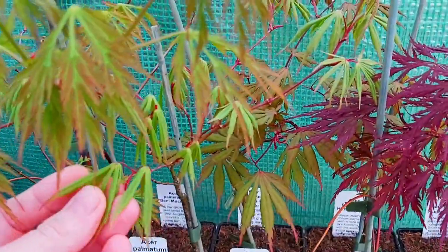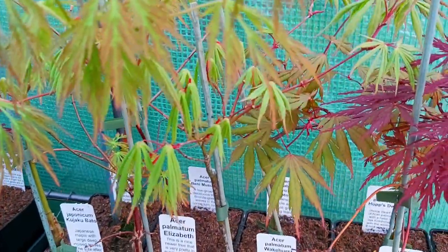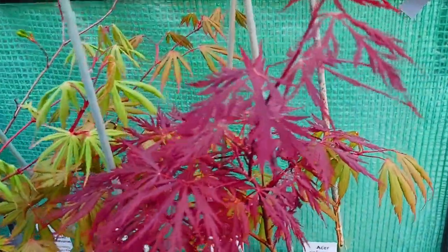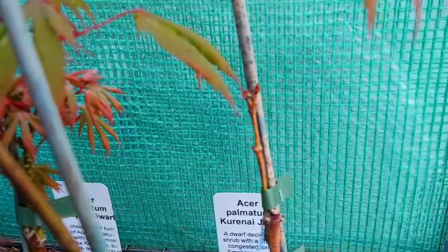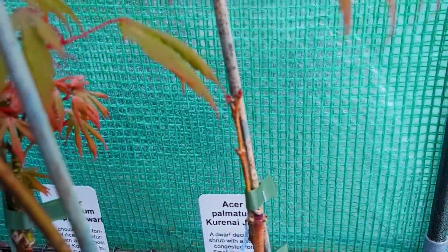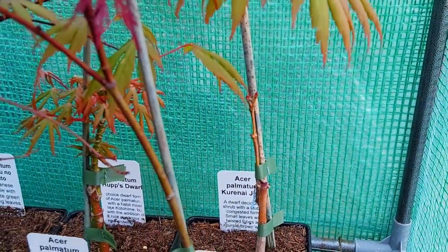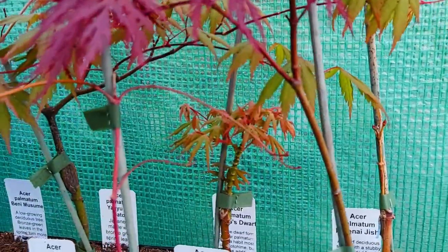This one here is Wakehurst Pink. And this is another showstopper — this is a rock star in the garden. We have Beni Kamachi. We have Red Dragon here at the front. Kuronai Jishi — very small, hasn't even come out properly yet, but this is the red version of Shishigashira. This is the Red Lion Maple. And under there you've got Hups Dwarf.